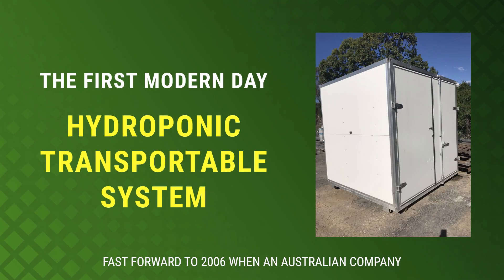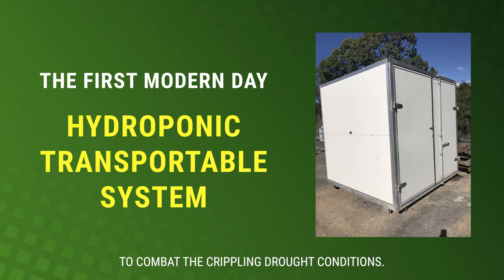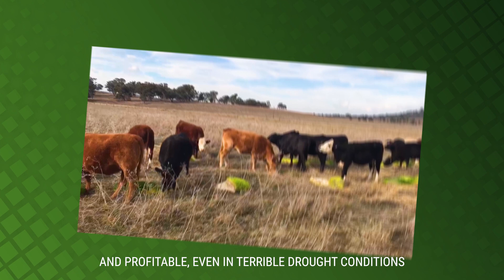Fast forward to 2006 when an Australian company built the first modern-day hydroponic transportable system to combat the crippling drought conditions. This enabled farmers to keep their farms operational and profitable, even in terrible drought conditions.